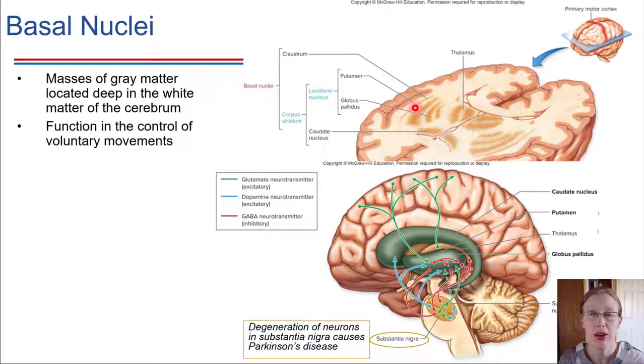We've said that the cerebrum has gray matter on the outside and white matter on the inside, and that is true generally, but we're going to take a look at a cross section of a brain now and see a couple of exceptions to that.